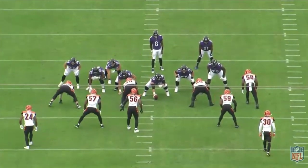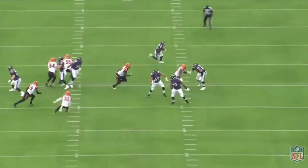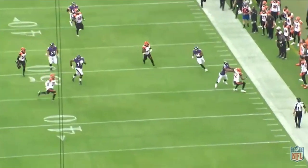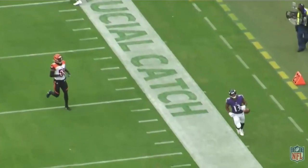The reverse to DuVernay set up the Ravens in scoring position on their first drive, but the Bengals defense really clamped down from there. We're going to take a look at the three-play stand that held the Ravens to a field goal on that drive.